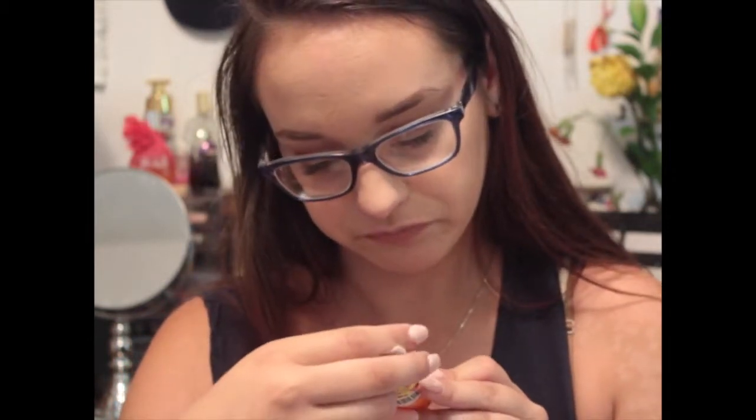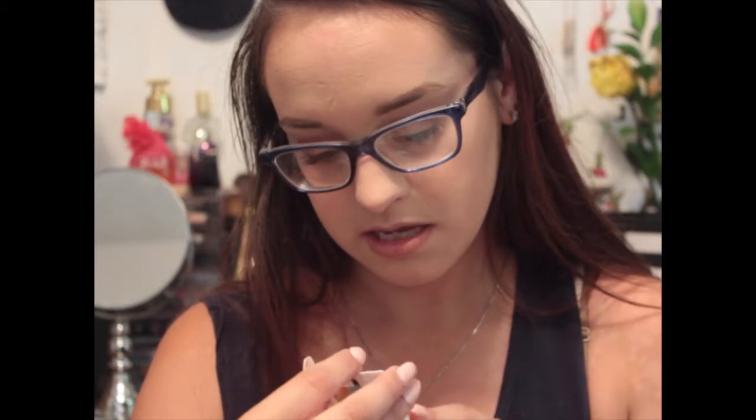Then I got an Amika Nourishing Mask. It's just white and it smells pretty good. It's for your hair - it conditions and repairs hair and apparently works on all hair types. I'll probably save that until I dye my hair again because my hair isn't too bad right now.